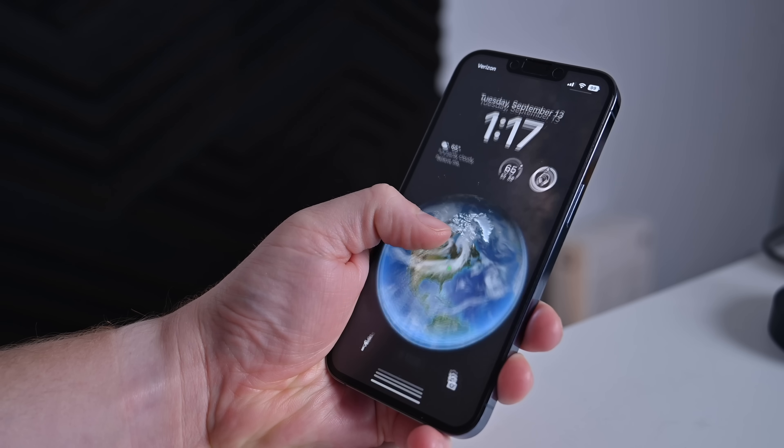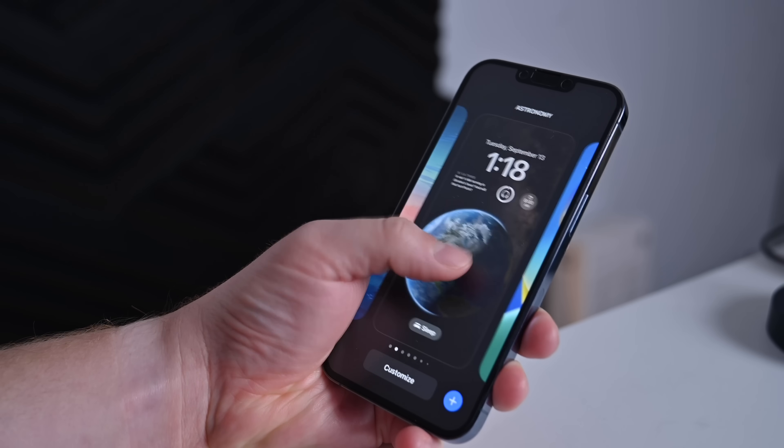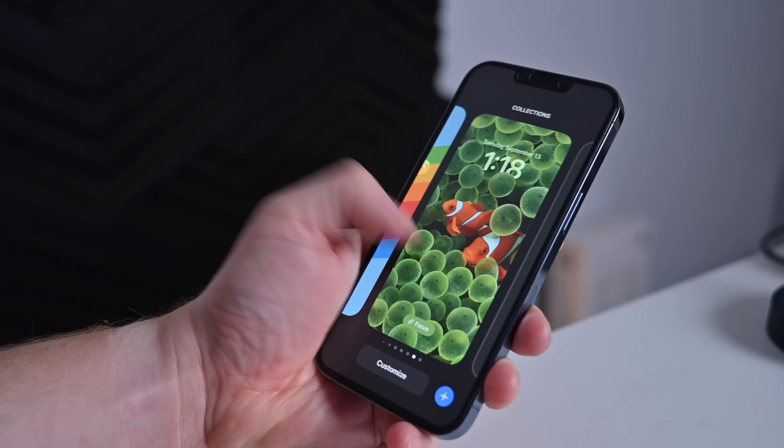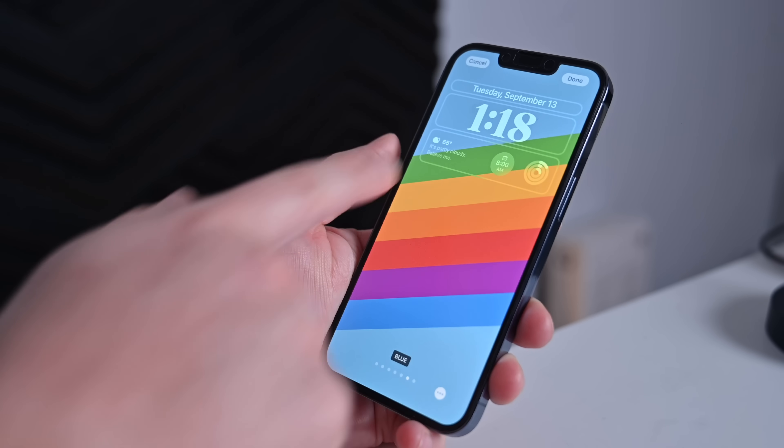Basic ones like weather, home, your fitness rings, batteries, calendar, stuff like that. But this also works with third-party applications, and that is what I'm going to talk about here. I'm going to highlight the best third-party applications that I have found so far that take advantage of Apple's new lock screen widgets feature. The first app that I want to talk about is called Flighty.